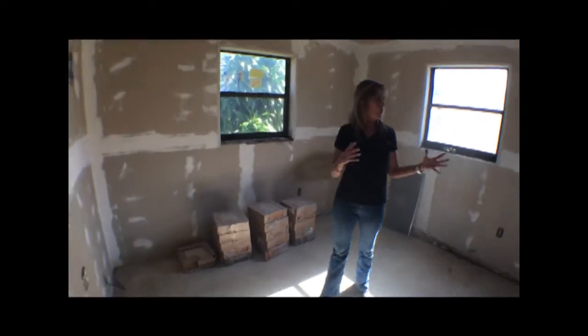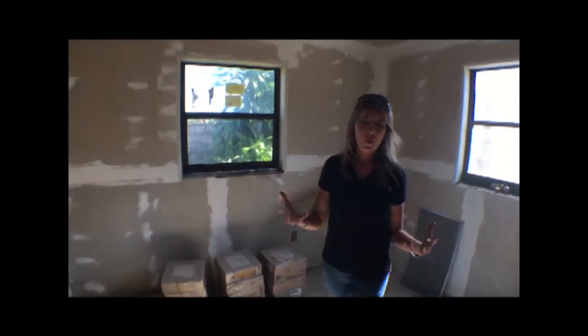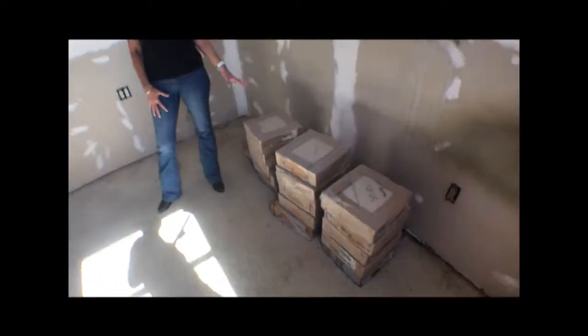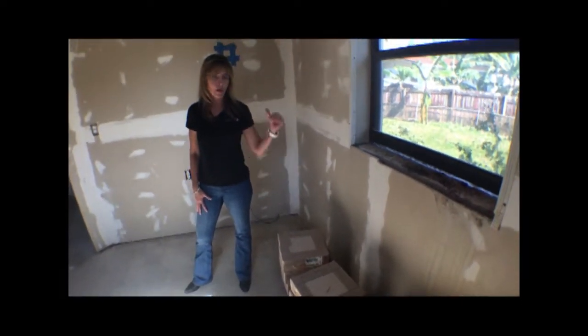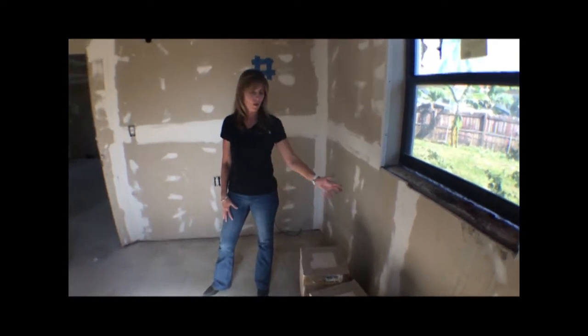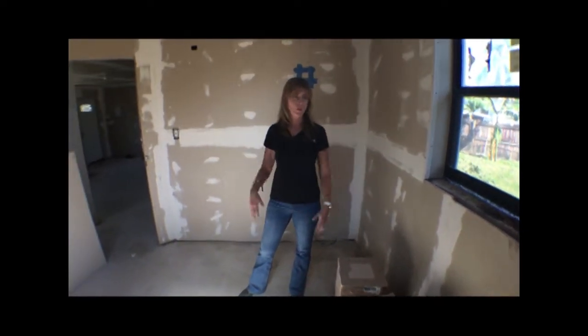The bedrooms are essentially the same, so we'll cover both by talking about this one. We actually had boxes of tile in here — this is the same tile installed in the master bathroom floor. We kept it, didn't toss it, and we'll use it in this bathroom. We may get a floor and a wall out of it, so thank you to the old owners for that.